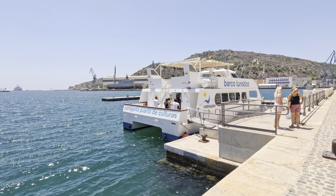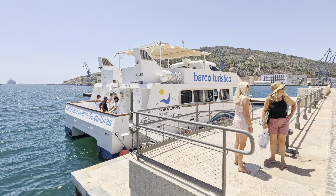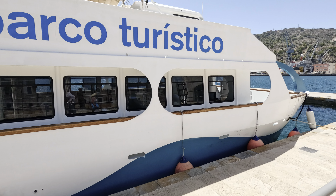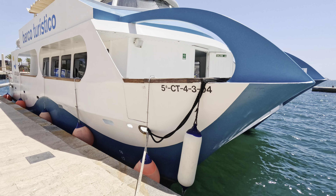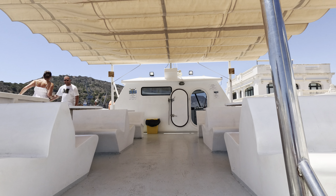Now we're ready to see the harbor from the water. We board our boat and set sail into the calm, blue waters of the Mediterranean. It was 5 euros per person and lasts for 45 minutes.